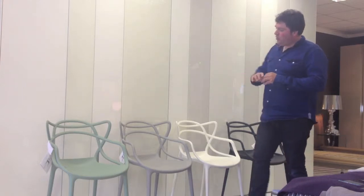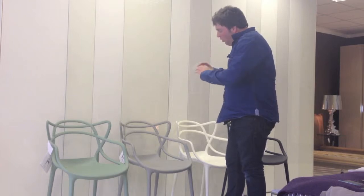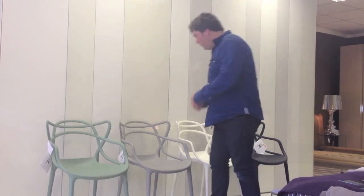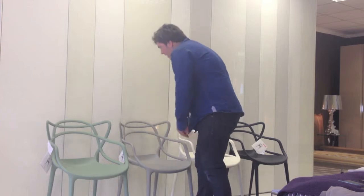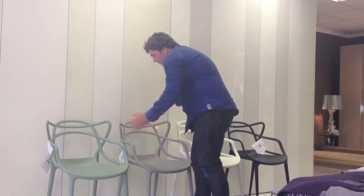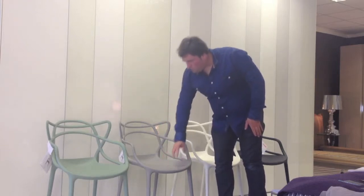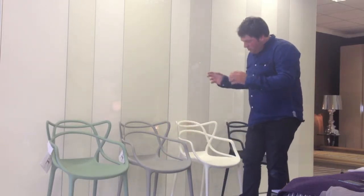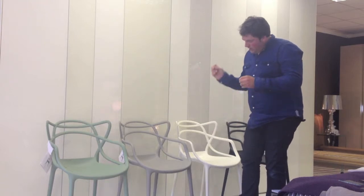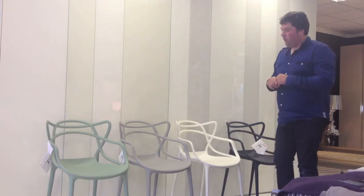We've got three of the most classic chairs in the world, all moulded into one. We've got the Saarinen Tulip Chair, the Eames Eiffel Chair and the Series 7. They've done them in this beautifully matte, sensually touchable material, with a beautiful, really fine leg.